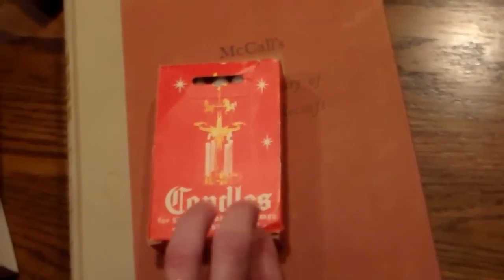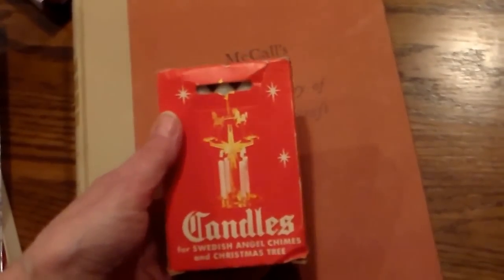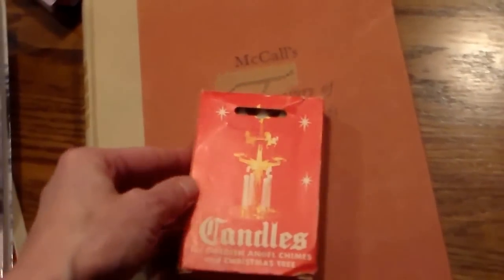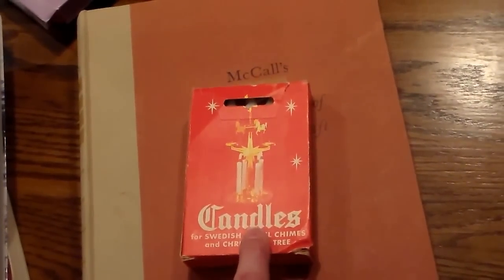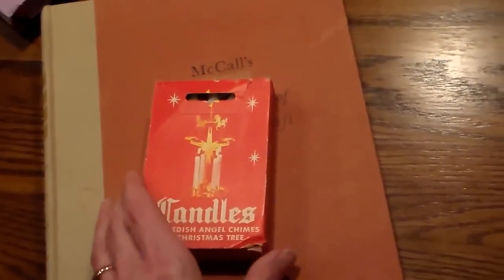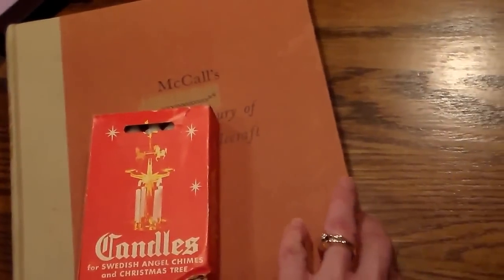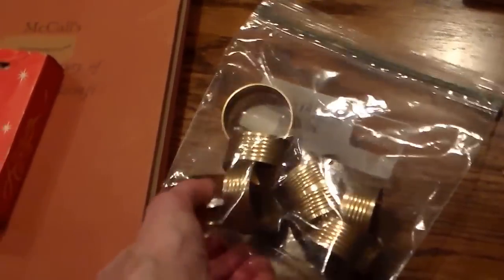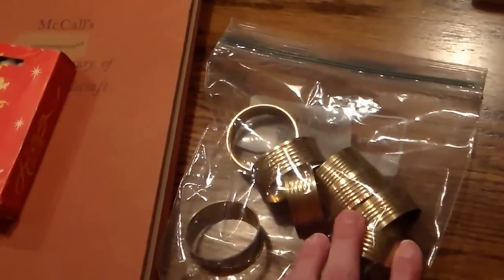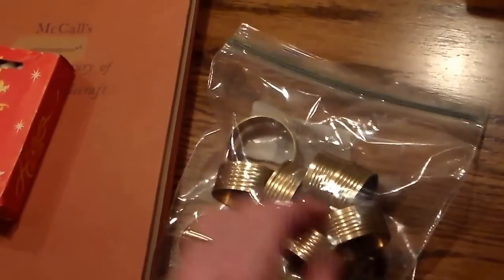My mom has one, and I'm going to ask her if she'd like to give it to me to sell. But people are buying these chimes, so they need the candles to go with them. I will put these away for a few months and bring them out when people are thinking about buying candles for their Swedish angel charms. And then I found some napkin rings — I assume these are brass. I have done fairly well selling those.